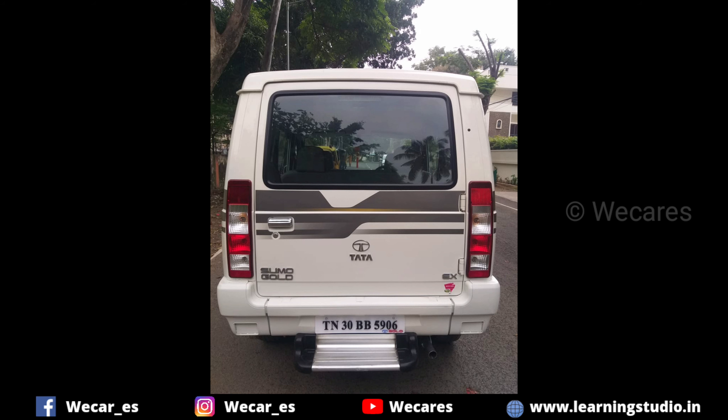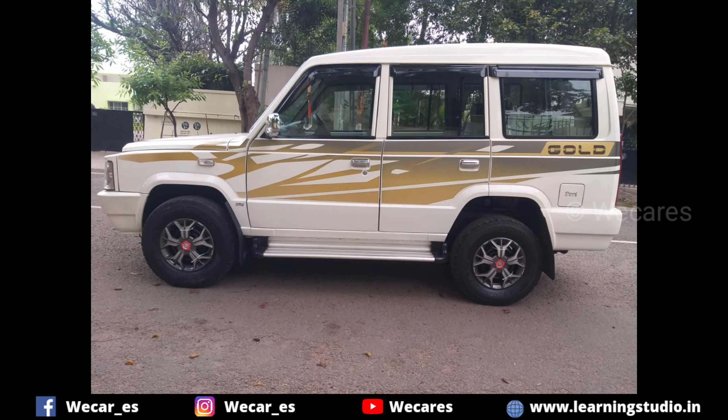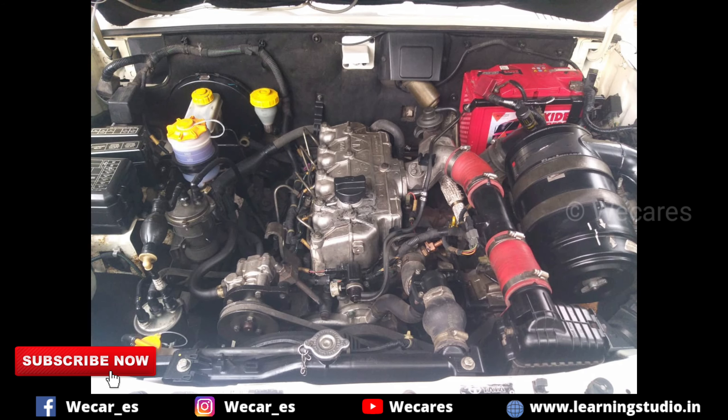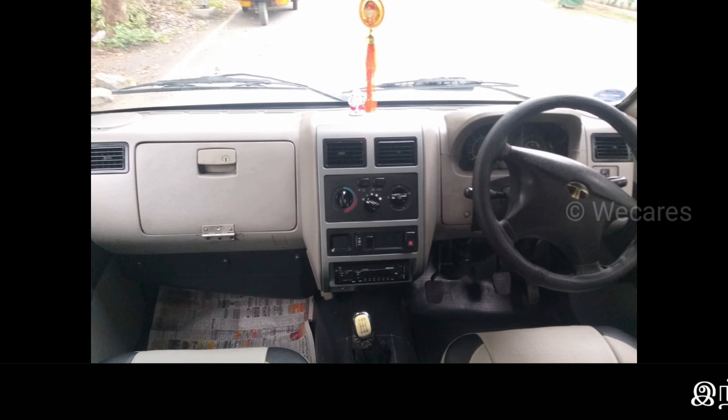This car is a Tata Sumo Gold EX variant, 2018 model. It is a white color car with Salam registration. The car is in very neat condition — no scratches and dents. The engine is also very neat.